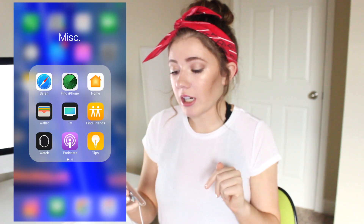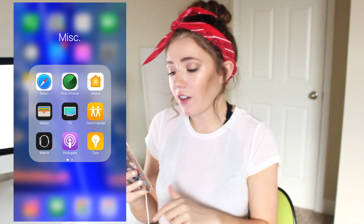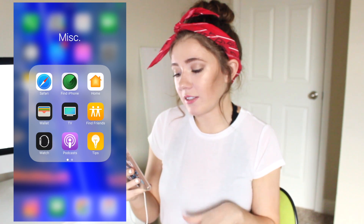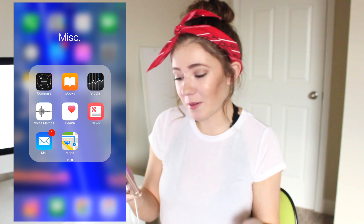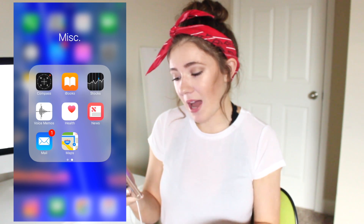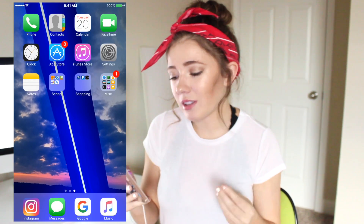Word Reference and Google Translate are both for Spanish — I hate Spanish so I need those to help me translate. Then I have a shopping folder with apps for when I buy stuff and to see how much money I have on my card. Then I have a miscellaneous folder with Safari, Find My iPhone, Home, Wallet, TV, Find Friends, Watch, Podcasts, Tips, Compass, iBooks, Stocks, Voice Memos, Health, News, Mail, and Maps — just things I don't really use that much.